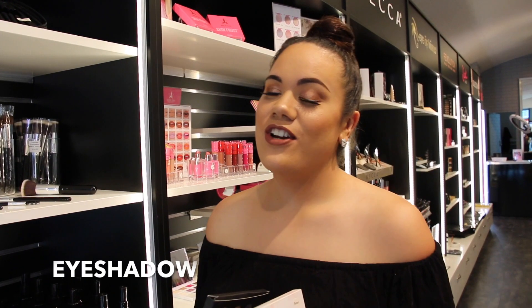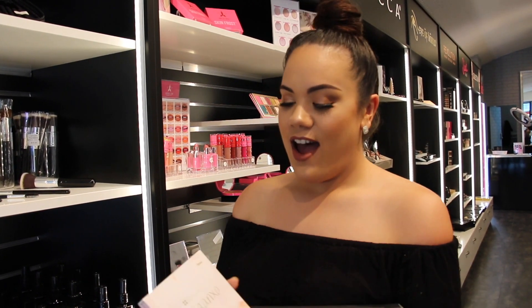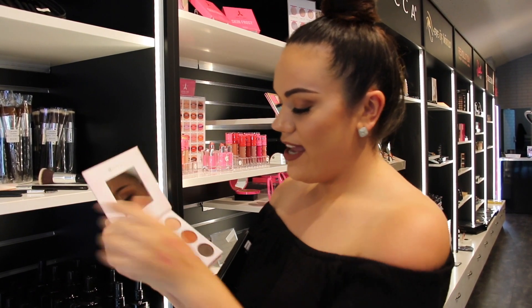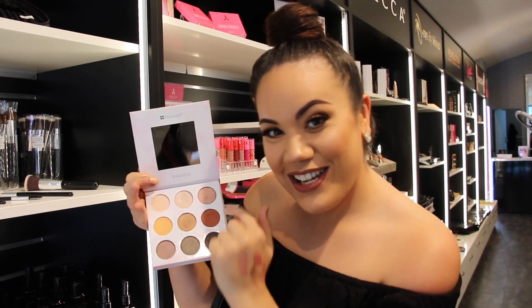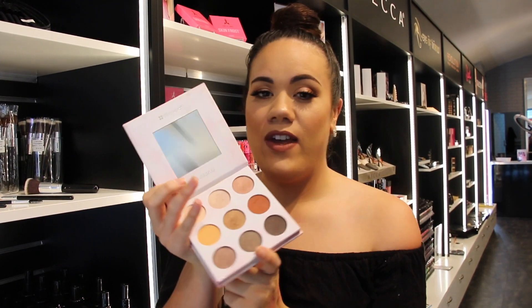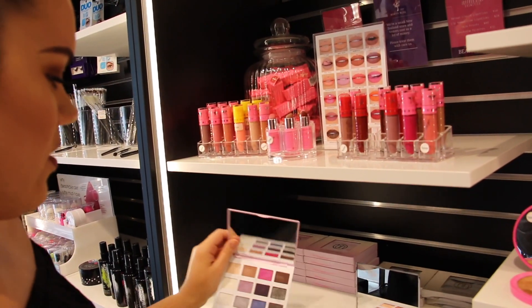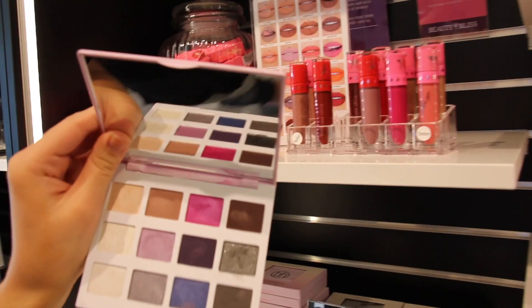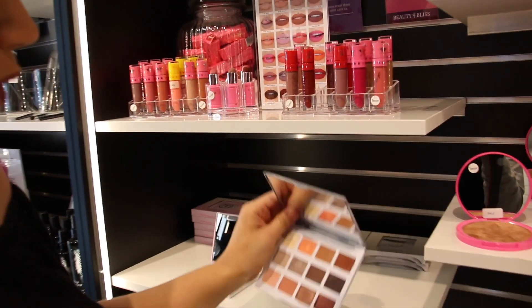Now we're moving on to eyeshadows. I've heard so many great things about BH Cosmetics, and I'm going to show you a palette. I spoke about getting a palette with both shimmer shades and matte shades — this one has both. It's the most perfect palette for anyone starting out, and it's $39. BH Cosmetics have so many different options at an affordable price.